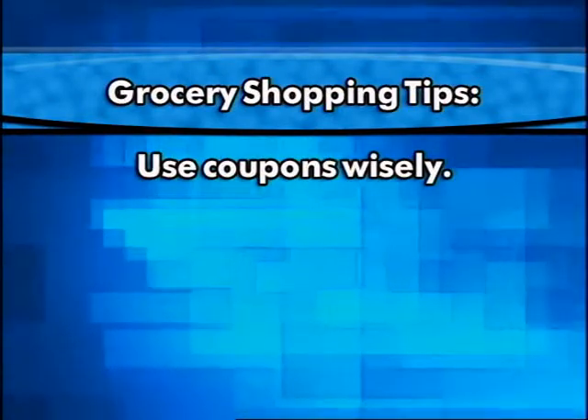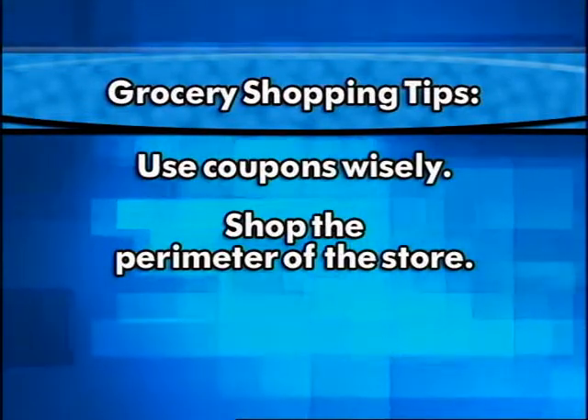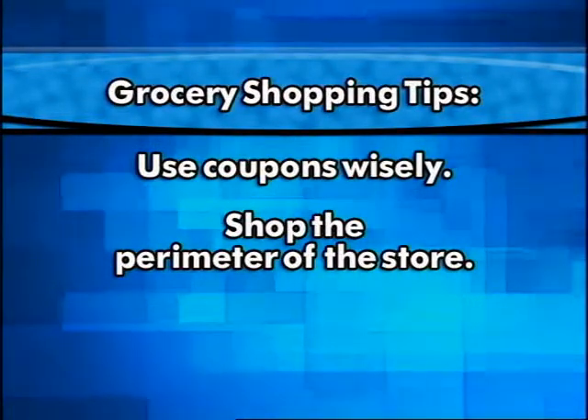Another tip would be to use coupons wisely. Only use them if they are for products that you already buy. Many times we see a coupon and we think we'll buy the product, but then because we don't have experience with the product, we don't know how to use it and it ends up going to waste. Another strategy is to shop the perimeter of the store. That's where we're going to find most of our fresh foods — milk, dairy products, fruits and vegetables, lean meats, and breads.